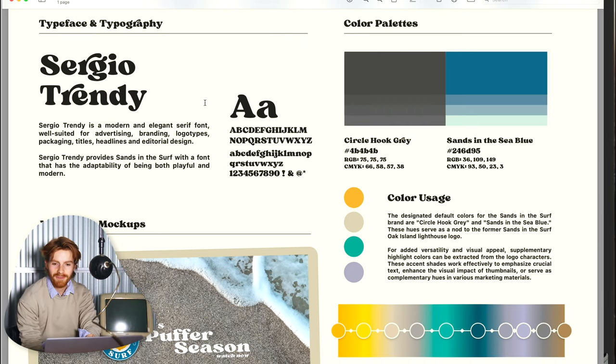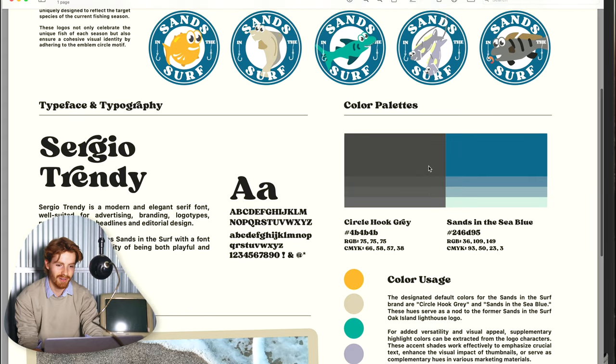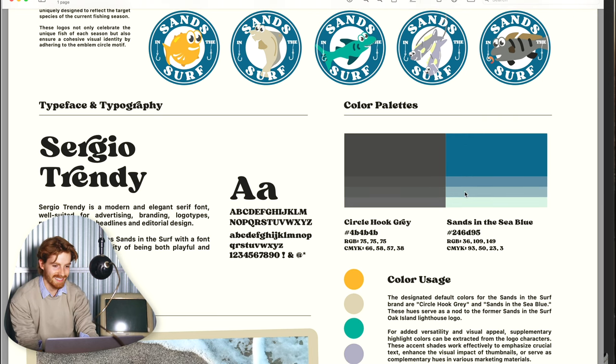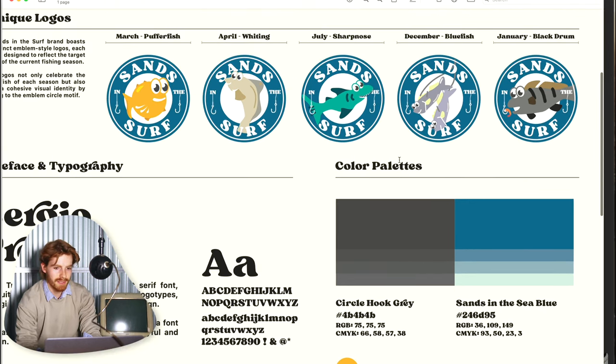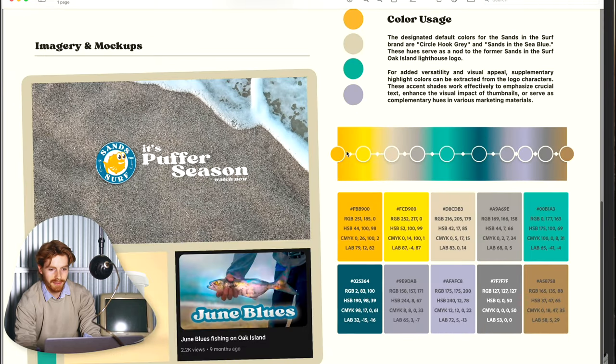On your left is typeface and typography. I found you this fancy font called Sergio Trendy — that's a name you'll start to get used to. On the right side you have color palettes. Your two main colors are Circle Hook Gray — something you can use for headers and things like that where you might use black — and Sans in the Sea Blue, which is the same blue as that emblem circle on the logos. Those colors pull straight from your logo characters.